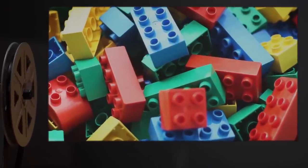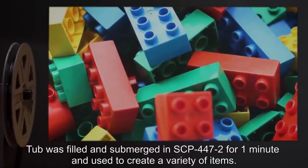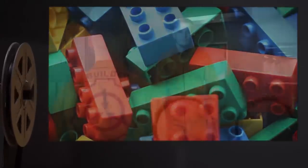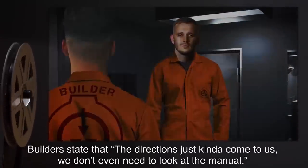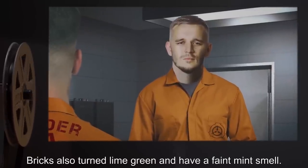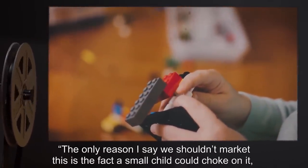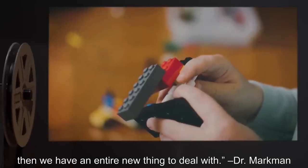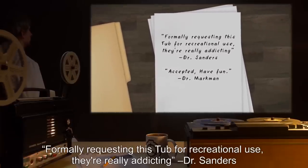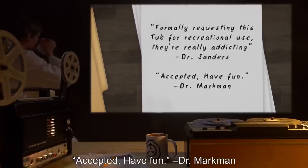Test Subject: One standard-sized tub of Legos. Procedure: Tub was filled and submerged in SCP-447-2 for one minute and used to create a variety of items. Results: Builders state that 'the directions just kinda come to us — we don't even need to look at the manual.' Bricks also turned lime green and have a faint mint smell. Notes: The only reason we shouldn't market this is the fact that a small child could choke on it. Then we have an entire new thing to deal with. — Dr. Markman. Formally requesting this tub for recreational use. They're really addicting. — Dr. Sanders. Accepted. Have fun! — Dr. Markman.